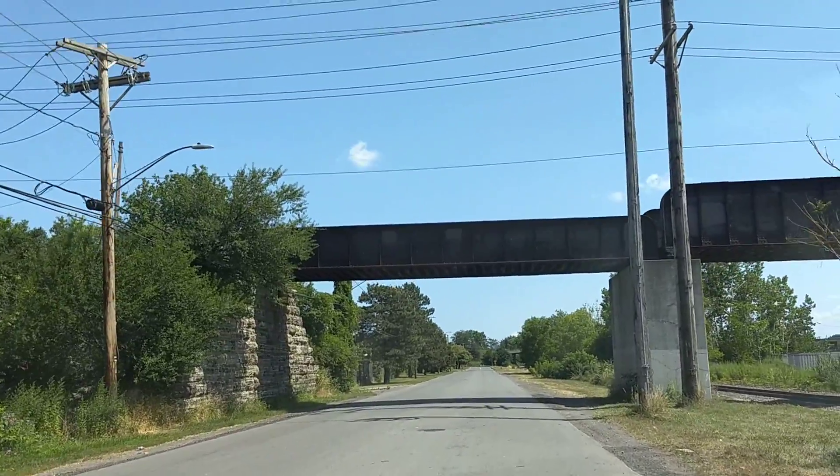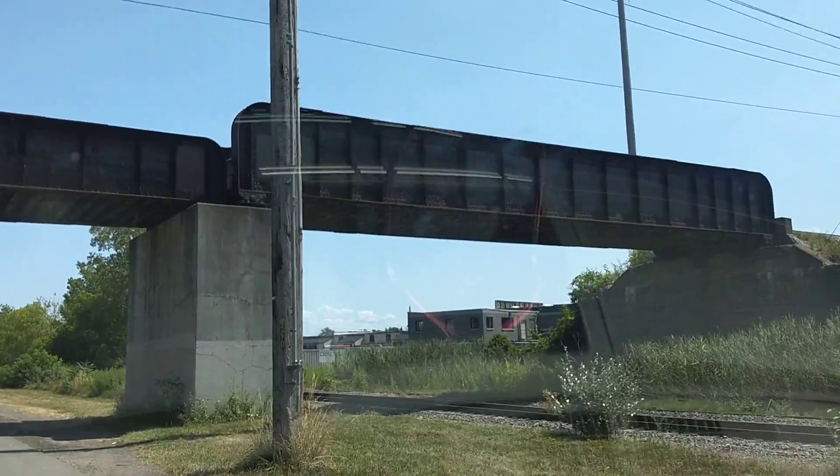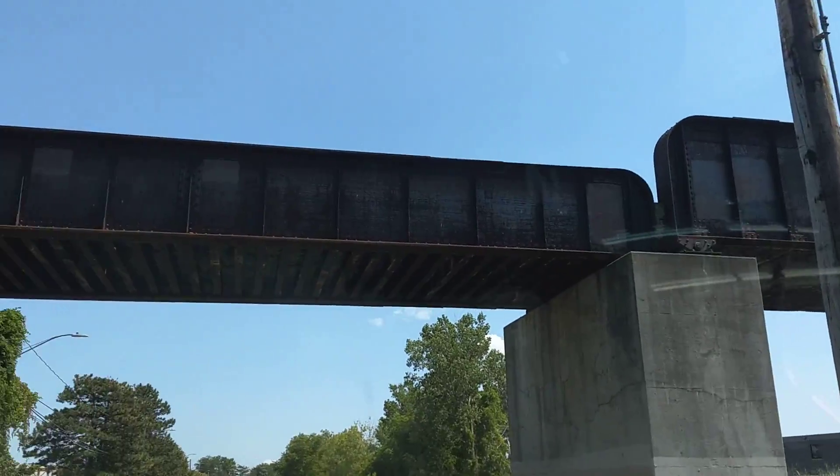See up here, there's like another — here's another train bridge right here. There's another track that goes up there. I don't know if the train uses this one or not.